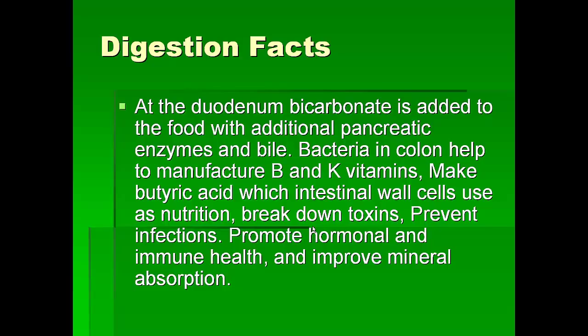We need those bacteria and the products they make to prevent infections, to promote hormone and immune health, and to improve mineral absorption. A lot of us now know that leaky gut syndrome is the problem behind a lot of autoimmune diseases, such as diabetes, hair loss caused by alopecia, rheumatoid arthritis, and so on.